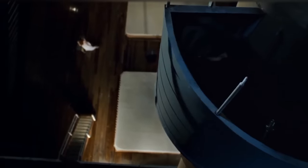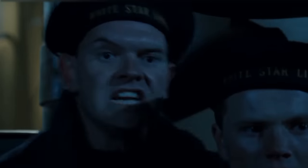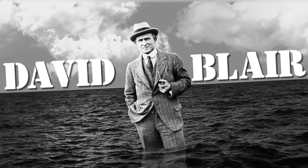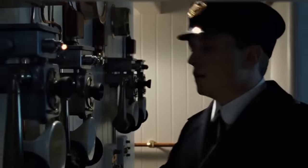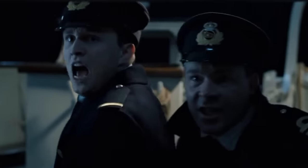Despite careful preparation for the first trip, there were no binoculars accessible on board. A sailor named David Blair was supposed to be on the cruise but was excluded at the last moment. When Blair left the Titanic on April 9th, 1912, he accidentally took the key to the binocular locker. According to other versions, the binoculars were in Blair's cabin or he took them with him. Researchers believe the absence of binoculars was one of the reasons for the disaster. The shipwreck occurred on the night of April 14th, 1912.